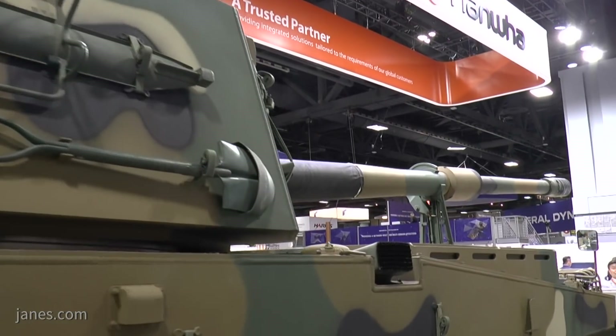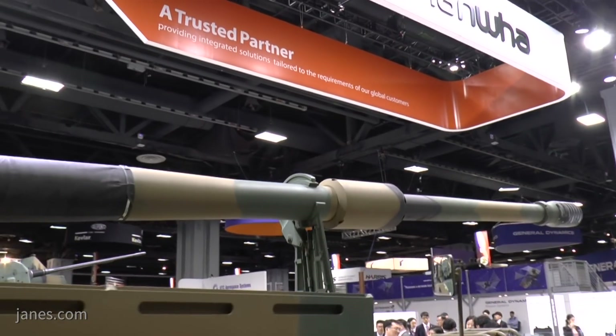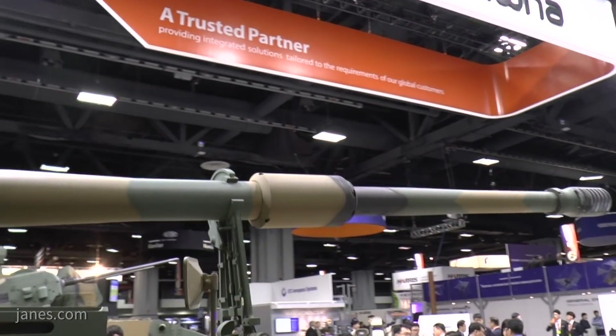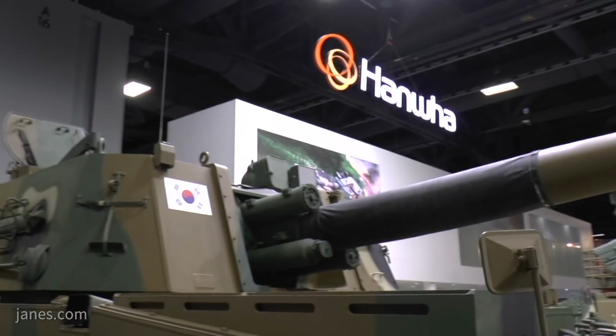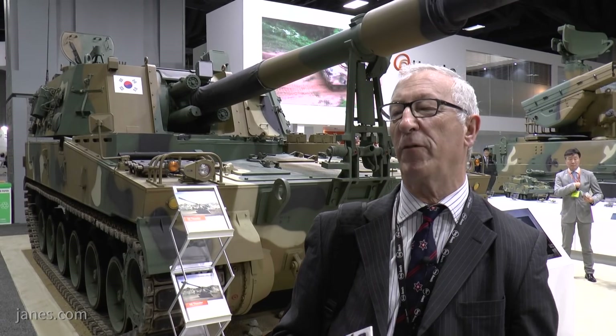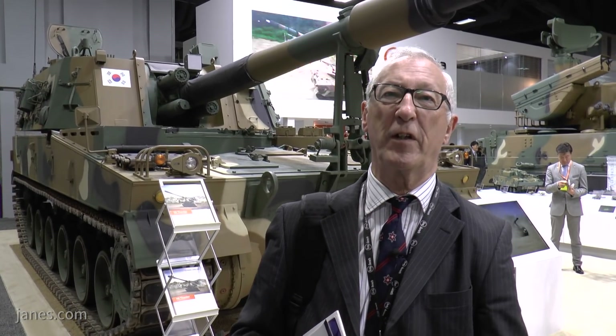The Republic of Korea has never actually released any production figures, but it's estimated that probably almost 1,000 of these have now been built. The maximum range depends on the projectile and charge system — firing the old M107 it's probably around 18 kilometers, but firing a longer range projectile it can go out to 50 kilometers.